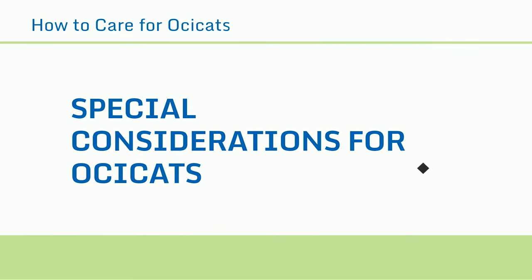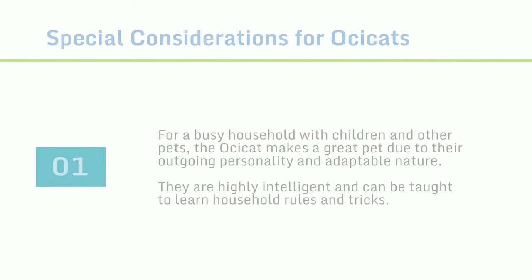For a busy household with children and other pets, the Ossicat makes a great pet due to their outgoing personality and adaptable nature. They are highly intelligent and can be taught to learn household rules and tricks.